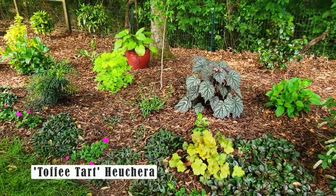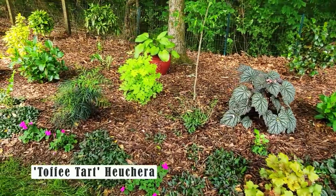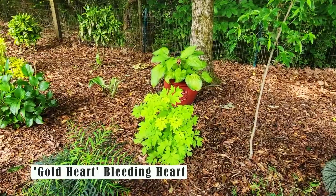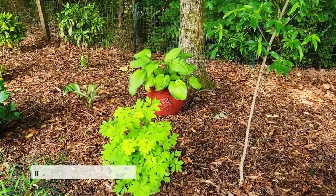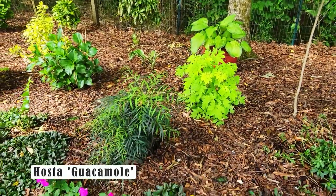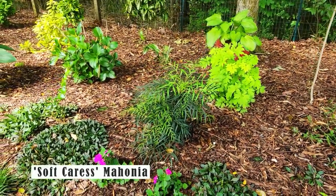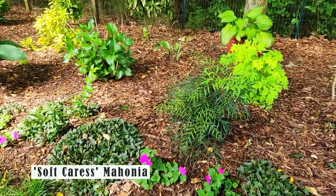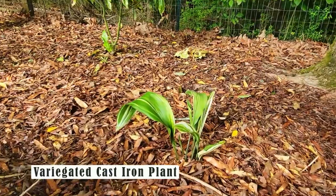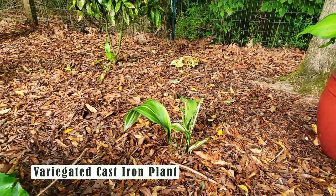I added a Heuchera up front called Toffee Tart, and then I have a pop of color right there in the middle — a bleeding heart called Gold Heart. Behind it is a hosta called Guacamole. I lost my other Mahonia during the Arctic blast, so I had to add this soft caress Mahonia because I absolutely love them. And I found this variegated cast iron plant — super excited about adding this to the garden.